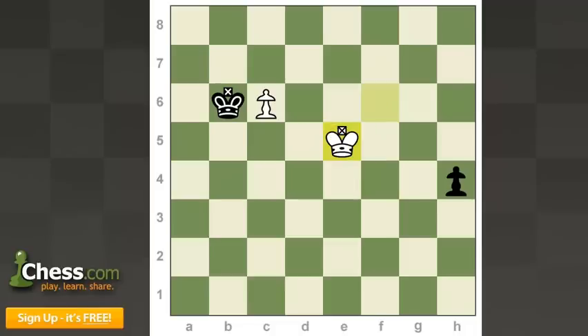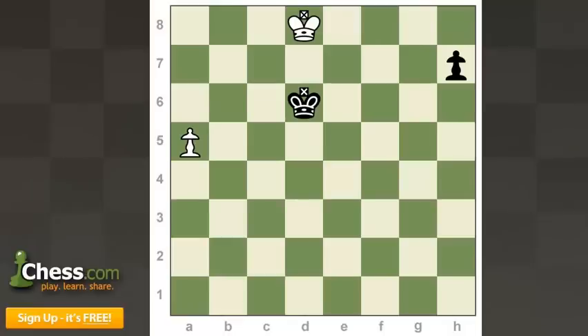Now let's see one more example of this same idea. This position is again white to play and draw, and again it looks like it would be hard for the white king to catch up with this black pawn — remember it'll be able to move two steps on its first move. So king to e8, h5, king f7, h4. Looks at first highly hopeless. Secondly, the black king seems to be placed very nicely to keep the white king from moving to his full potential by controlling these three squares, and he seems to be in range of the white pawn.